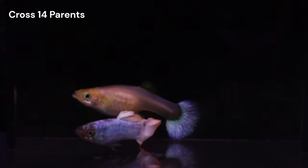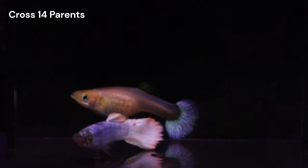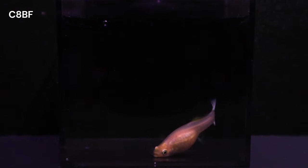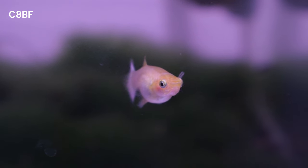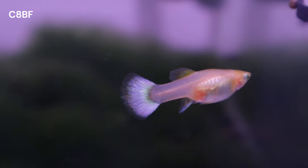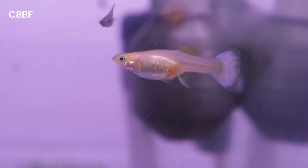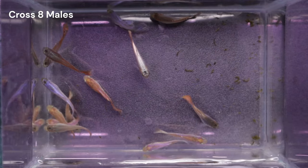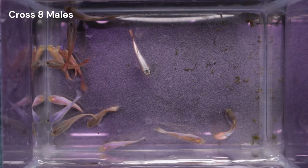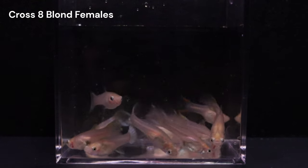To increase the chances of producing more guppies with the iridescent forehead trait, I decided to pair the male with a sister from Cross 8. A sibling has a higher likelihood of carrying the necessary genes to express this trait in their offspring. When selecting the female for this cross, I opted for a blonde-based female. This would allow me to easily identify the genotype of any grey-based offspring. The C8A male stood out due to his unique iridescent forehead, and to complement this trait, I chose a female with a uniform light blue hue in her tail.